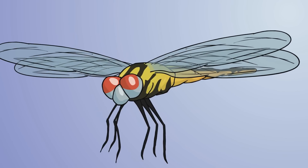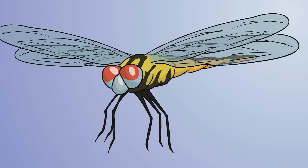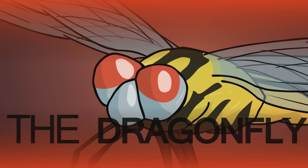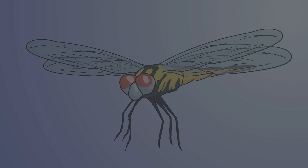I hope next time you take a trip to the pond, you can be amazed by one of the most beautiful, ferocious killing machines on the planet — the dragonfly. And as always, have a super-duper delicious day.